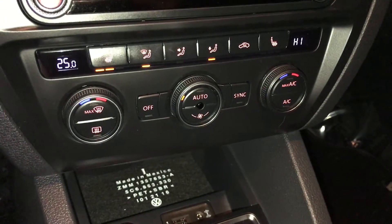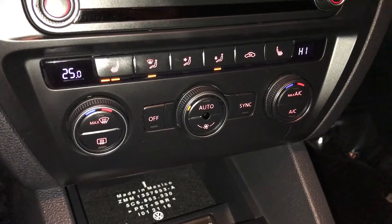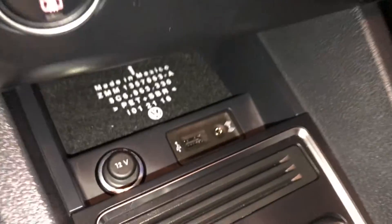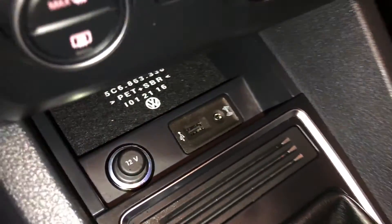Climate control — you have dual zone AC, front and rear defrost. Heated front seats with three settings. Power outlets, USB input, and auxiliary.